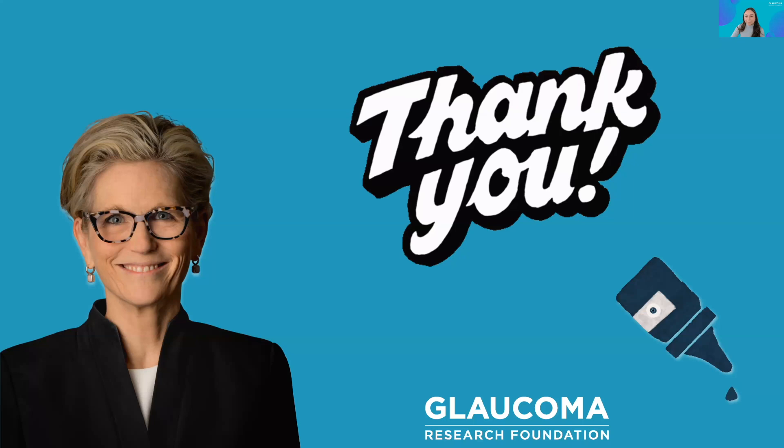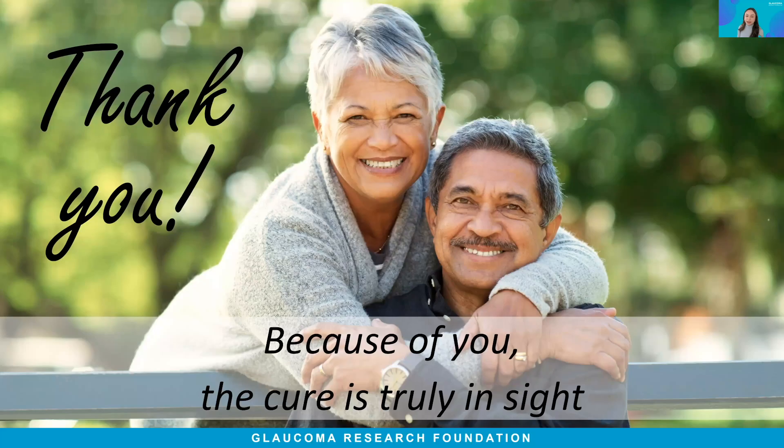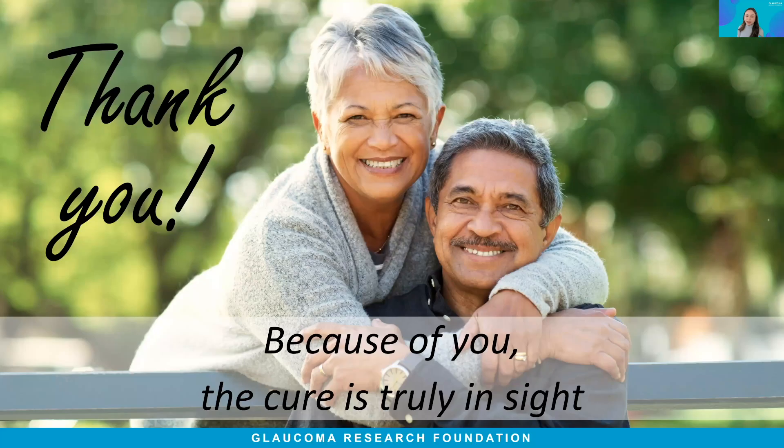Thank you so much for making time to be with us today. We hope everyone has learned some helpful tips to manage your dry eye. Before we leave, I want to let you know that we have our fifth Glaucoma Patient Summit coming up on June 23rd and 24th in Long Beach, California. For more information, please visit our website at www.glaucoma.org/summit. We have an amazing program planned, so please join us and register today. Thank you again for being here and for joining us in our bold vision of a future free from glaucoma. Because of you, the cure is truly in sight.